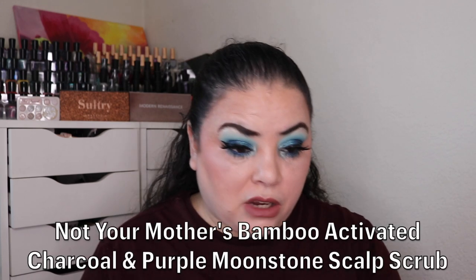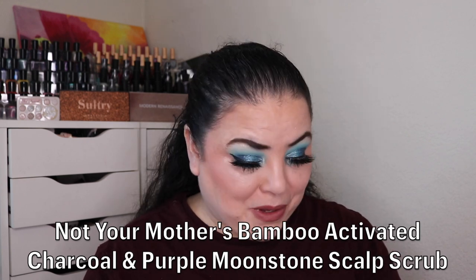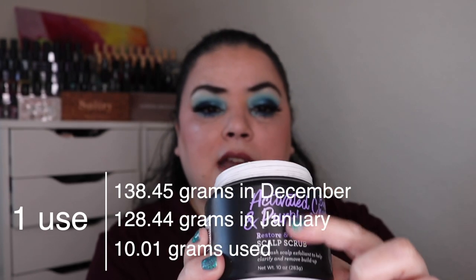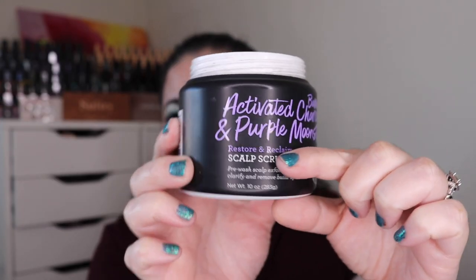Next I had Kelpie — a product that you use in the shower or bath. For that I rolled in my Not Your Mother's bamboo activated charcoal and purple moonstone scalp scrub. My goal is to try to finish this. As of the last update I had used it six times, and over the past month I have used it one more time. I don't need a lot of this and I am about down to here, so this will take me a couple more months to completely finish up.